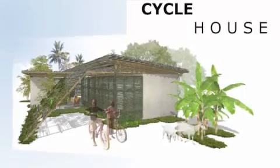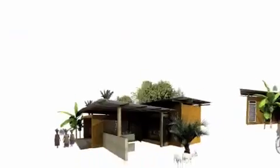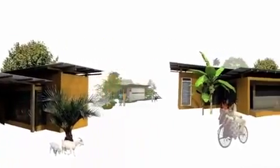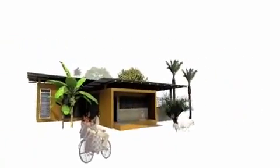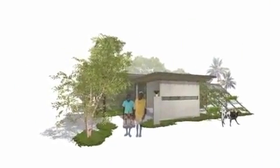Cyclehouse is an entry from the Dominican Republic consisting of architects and engineers. Cyclehouse revolves around the idea of open and closed spaces that promote and facilitate a healthy lifestyle. The judges were impressed by the innovative application of this simple but effective theme.